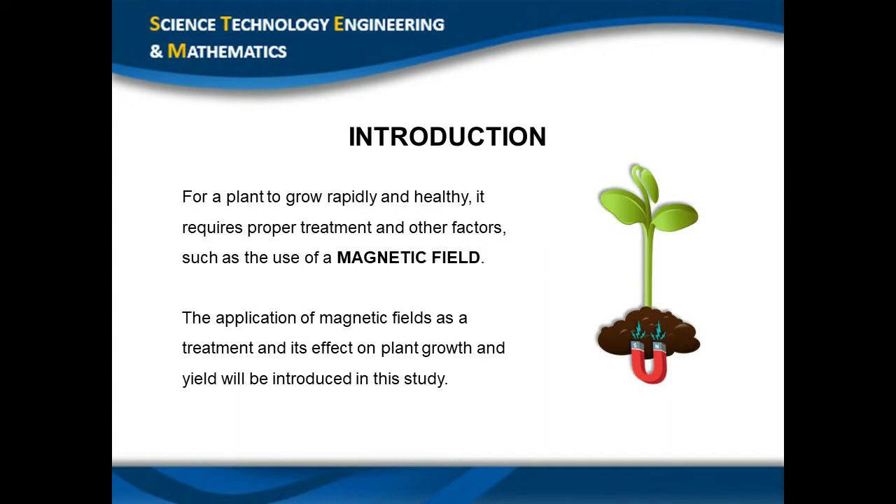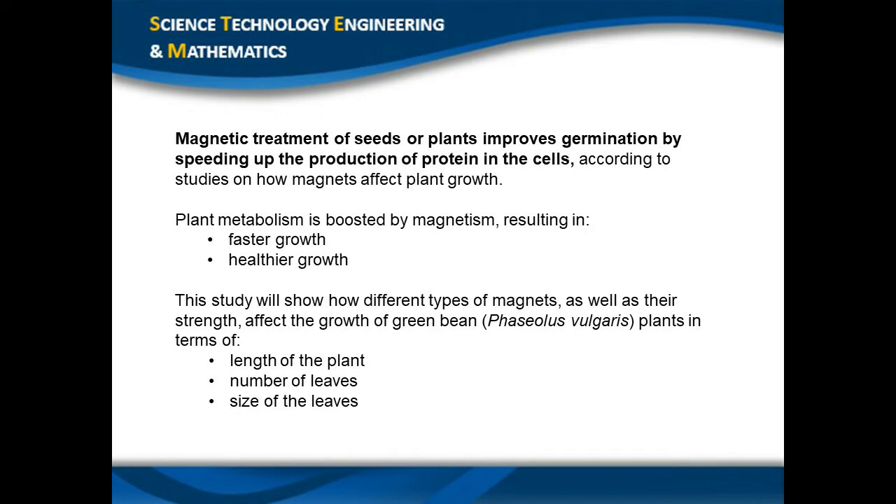Growing a plant faster and healthier needs proper treatment and other factors for it to survive, such as the application of the magnetic field. Most people think that water, direct sunlight, and soil are only the things that must be considered in growing a plant. Studies show that magnetic treatment of seeds or plants enhances germination by speeding up the formation of proteins in the cells and that magnetism enhances plant metabolism so that plant growth is more rapid and robust. This study shows how different types of magnets and their strength can affect the growth of green beans — the Phaseolus Vulgaris plant — in terms of length, size of leaves, and number of leaves.